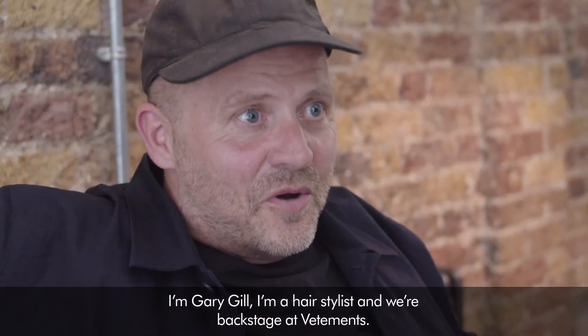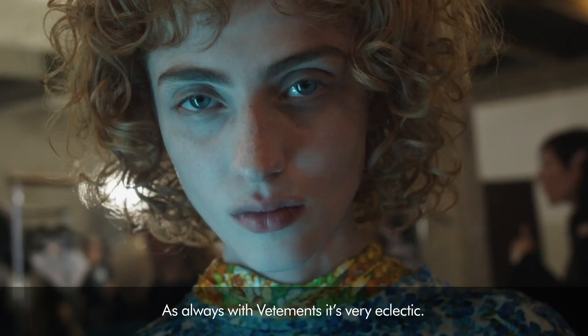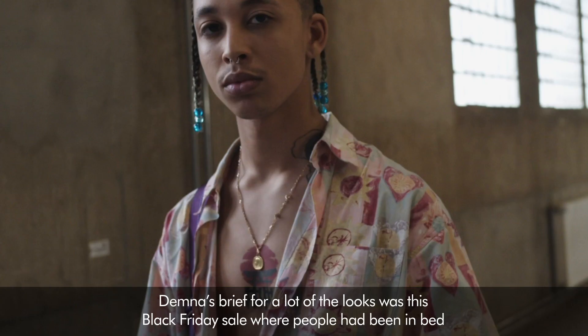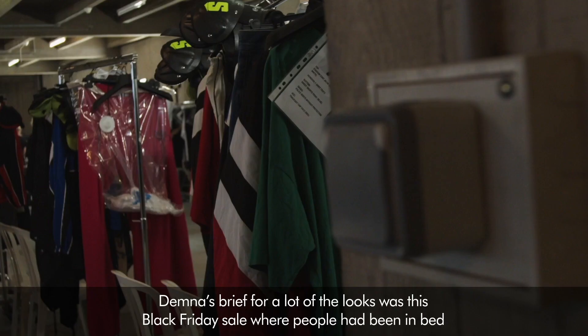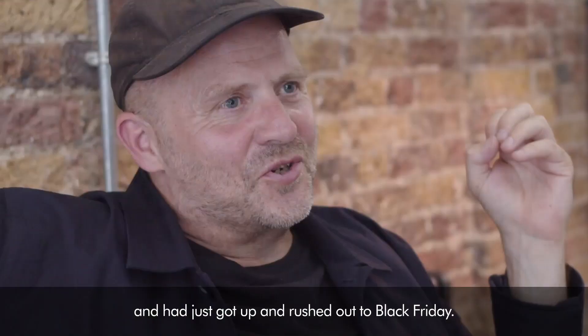I'm Gary Gill, I'm a hairstylist and we're backstage at Vetements. As always with Vetements it's very eclectic. Demna's brief for a lot of the looks was this Black Friday sale where people had been in bed, they'd just got up and rushed out to Black Friday.